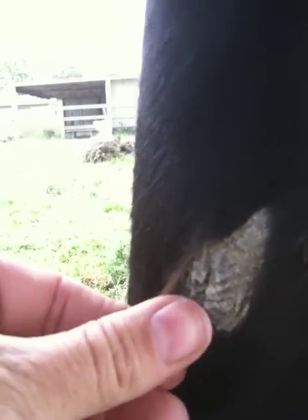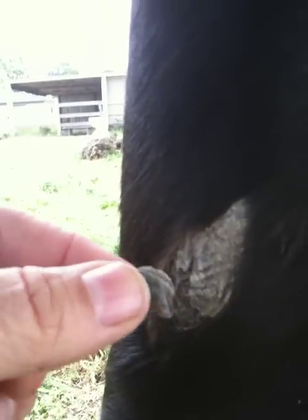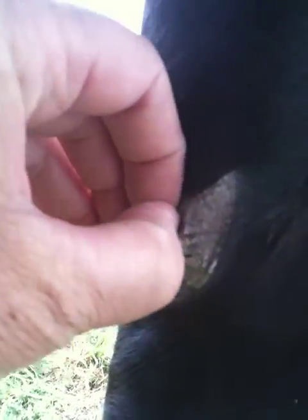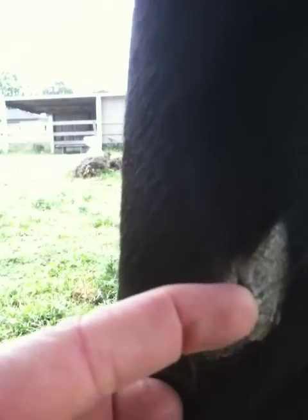But peeling them dry kind of hurts the horse and doesn't feel real comfortable. So what I do is either rub a little baby oil on it, some Corona with some lanolin, or any type of lotion. That will make it peel a lot easier. They're called night eyes, but I don't like picking them dry because it hurts the horse.